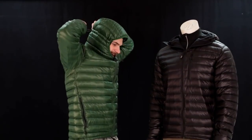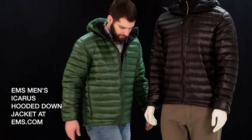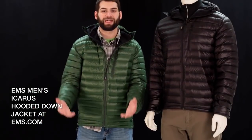Hood nice and big, fits over your hat. A little adjuster back here keeps it out of your eyes, keeps it nice and toasty and warm. Cut a little bit longer in the back to cover up the back side and keep you warm there too. Great little jacket — I hope you guys enjoy it. Thanks.